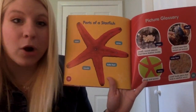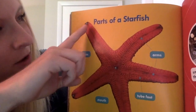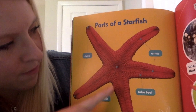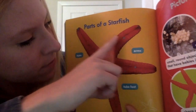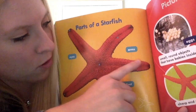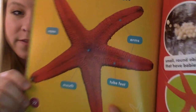Here are the different parts of a starfish. It says these are the eyes on the tips of the arms. Then here's the mouth, right in the center of the starfish. And then here are his arms — he has five of them. And then these things all around are called his tube feet, that help him get around the ocean floor. So those are the parts of a starfish.